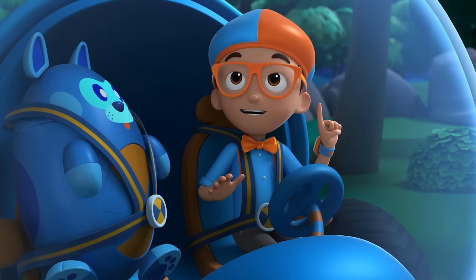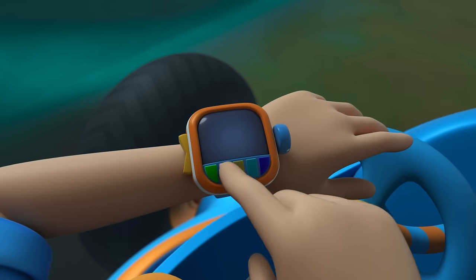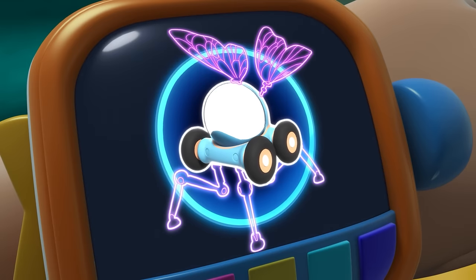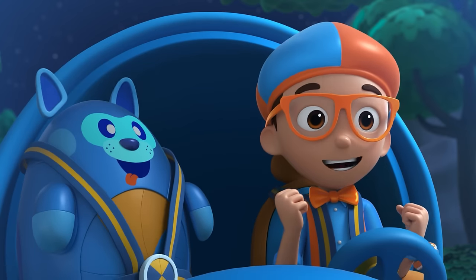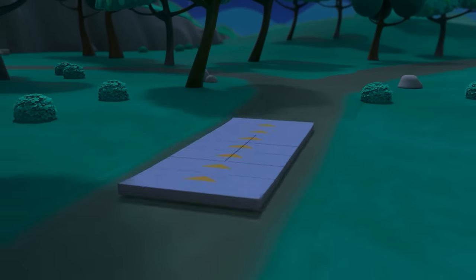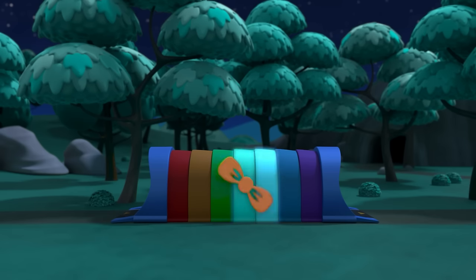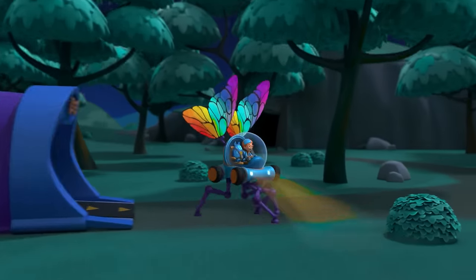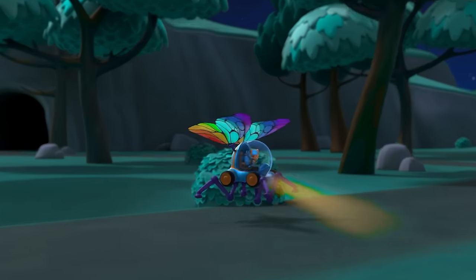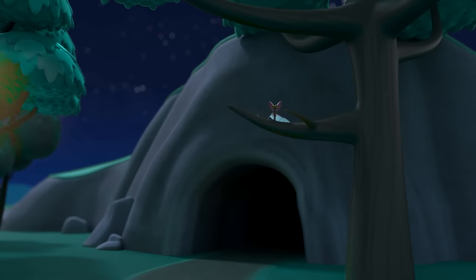Good idea, Deebo! Let's take flight in the night. I'm going to need wings and spider legs. Wings, spider legs confirmed! Activate Blippi Station! Shrinking down! The Blippi Mobile is ready for adventure!